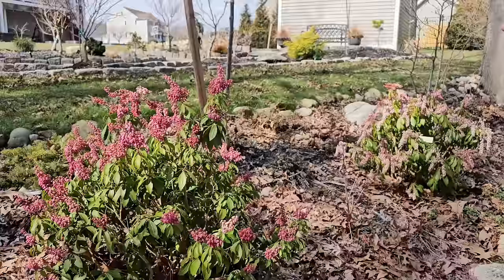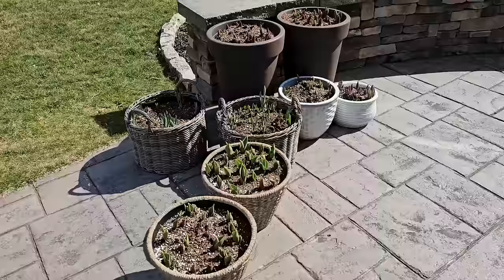Here are some spring planters that I made up that are looking really good. All of the tulips are starting to poke through, and the grape hyacinth. These I prepared in the fall, with the exception of the two tall planters in the back — those I just recently did.